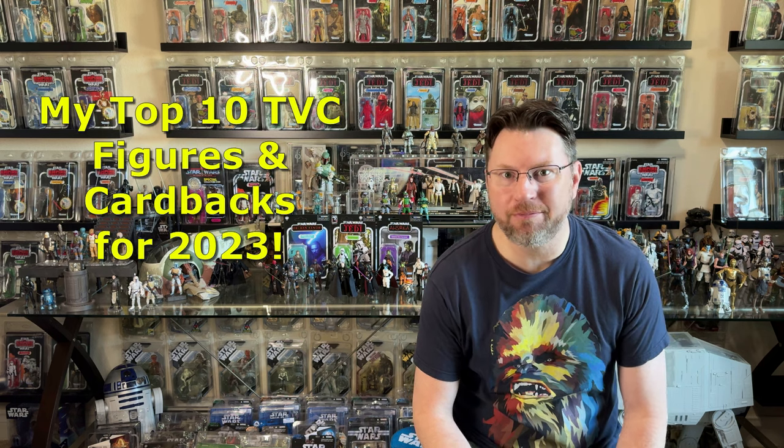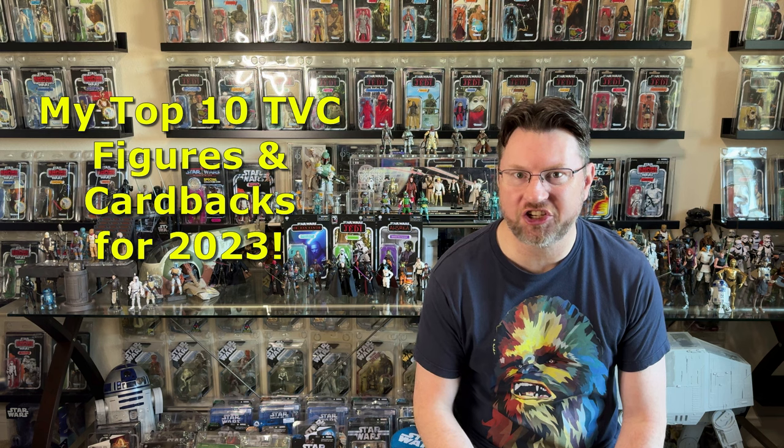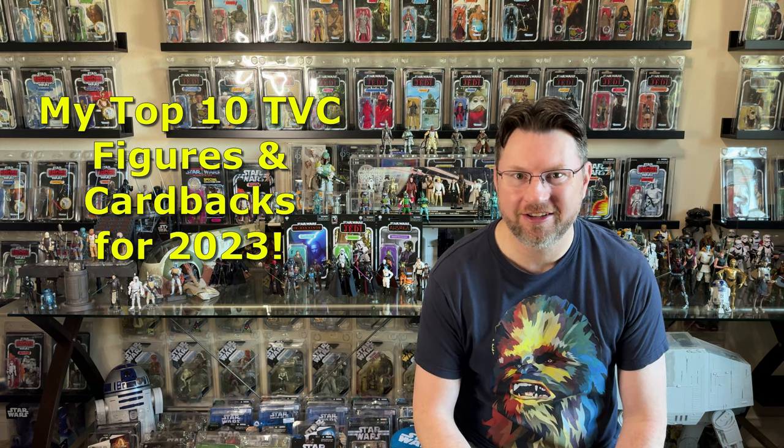What's up Star Wars nerds and welcome to another episode of Bret on Fett. On today's episode we'll be counting down my top 10 figures and top 10 card backs for the Vintage Collection for 2023. Let's get to it.